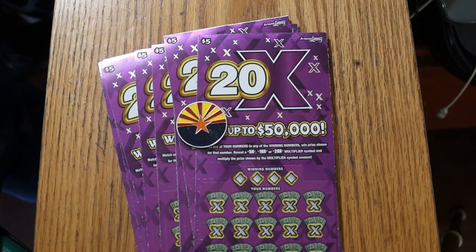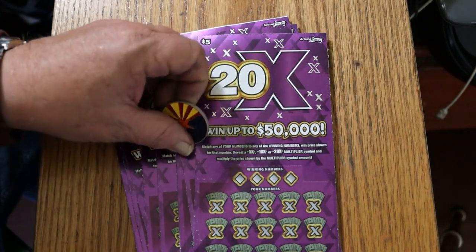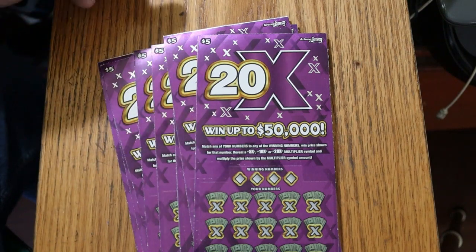What's up YouTube? AZ Scratchers here with another little scratching session. Today we've got 10 of the Arizona Lottery's newest $5 game, 20x — 20 times. It's a simple match-your-number game: match the winning number, find the multipliers of 5, 10, or 20, and you get the corresponding prize. It's also possible to get a win-all on this thing. So we've got 10 of them.